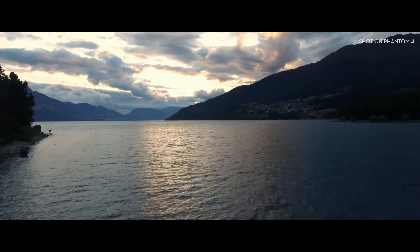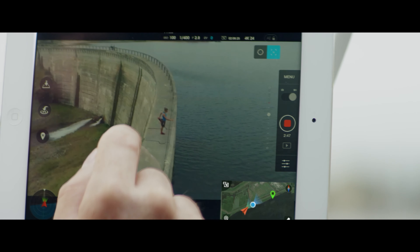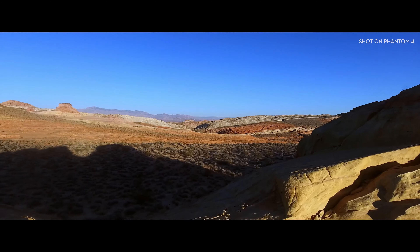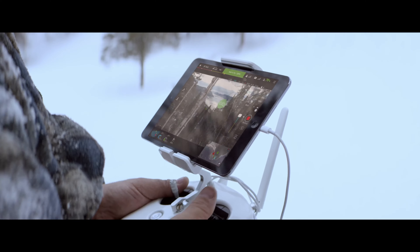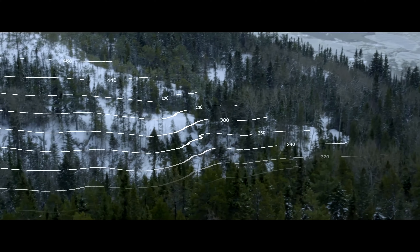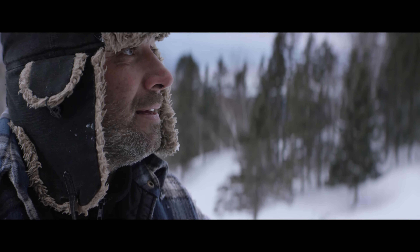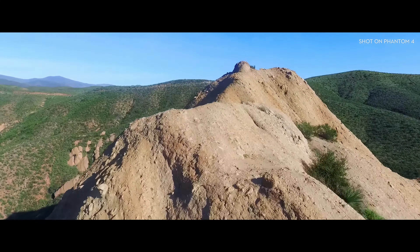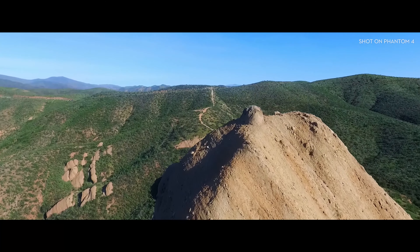The Phantom 4's self-flying innovations are made possible by two revolutionary new features that simplify the flying experience: TapFly and ActiveTrack. With TapFly, you only need to tap the live view on screen where you want to go. The Phantom 4 intelligently adapts to its surroundings, detecting ground elevation and obstacles in its way, even rerouting and navigating around an obstruction all by itself.